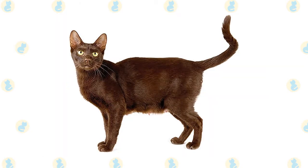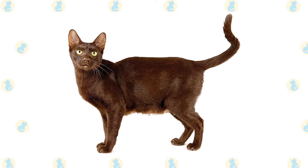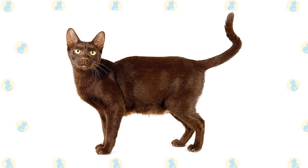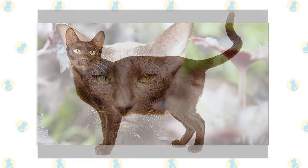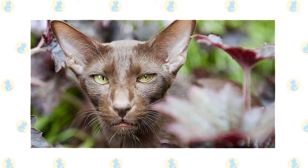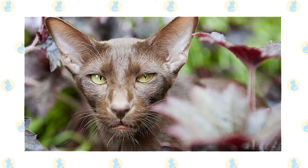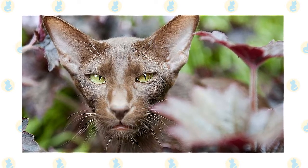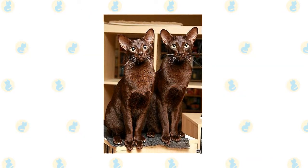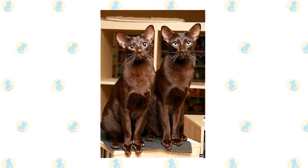A playful, glossy cat, the Havana Brown enjoys interacting with her parent but can also be a bit of a loner sometimes. The Havana Brown is a medium-sized cat with a long, muscular body. The males are larger than the females. The head is triangular but has a unique look because the chin is well-developed and rather square, giving a corncob appearance to the muzzle. The ears and eyes are medium in size, and the eyes are a clear, bright green. The coat is short to medium in length and is smooth and glossy.